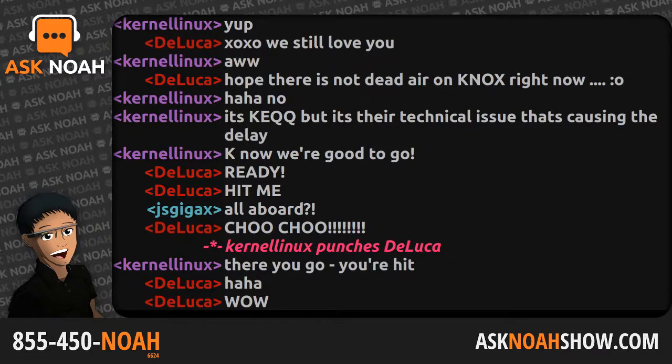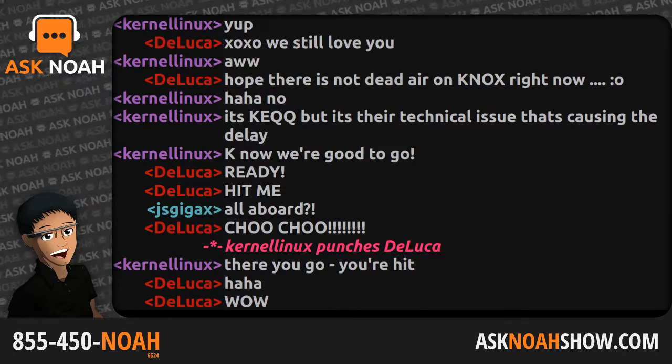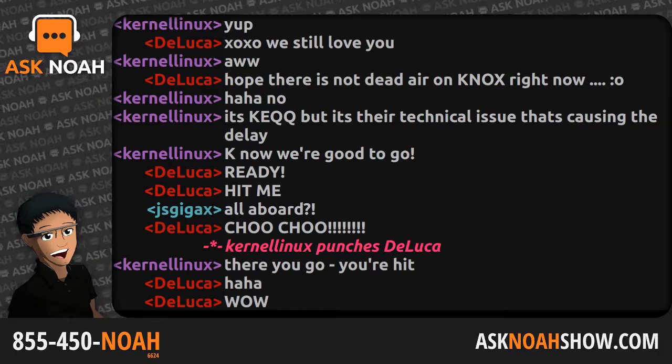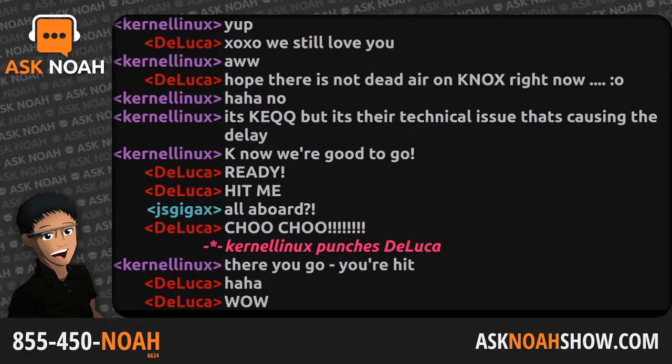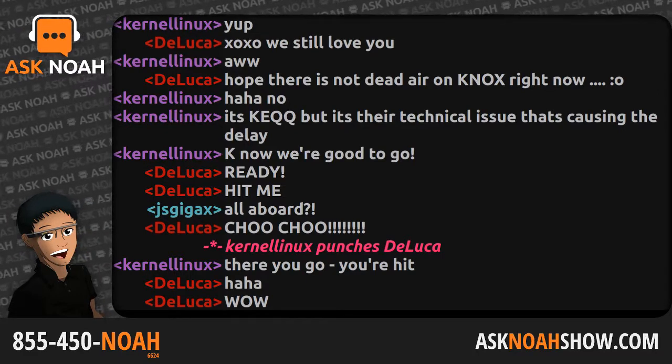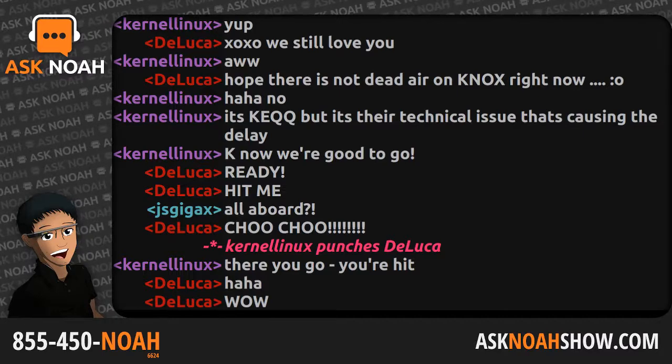This is notable because a lot of attacks are very theoretical and require a very specific set of circumstances. But in this case, there are real-world ramifications. They were able to exploit these flaws using JavaScript in common browsers like Chrome and Firefox, not to mention virtual machines in the cloud.